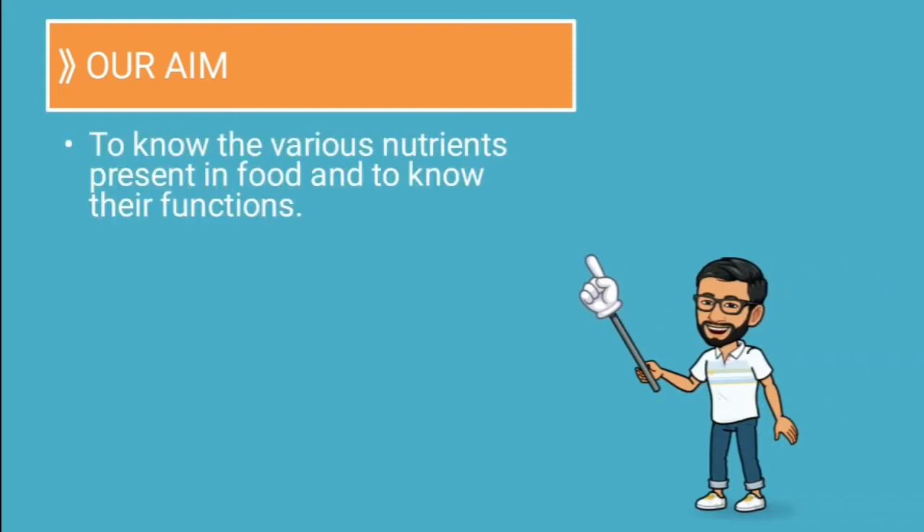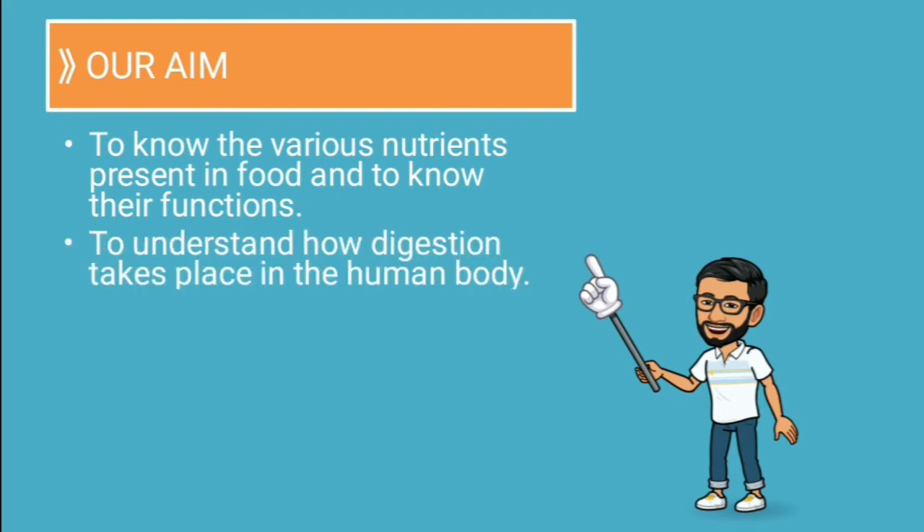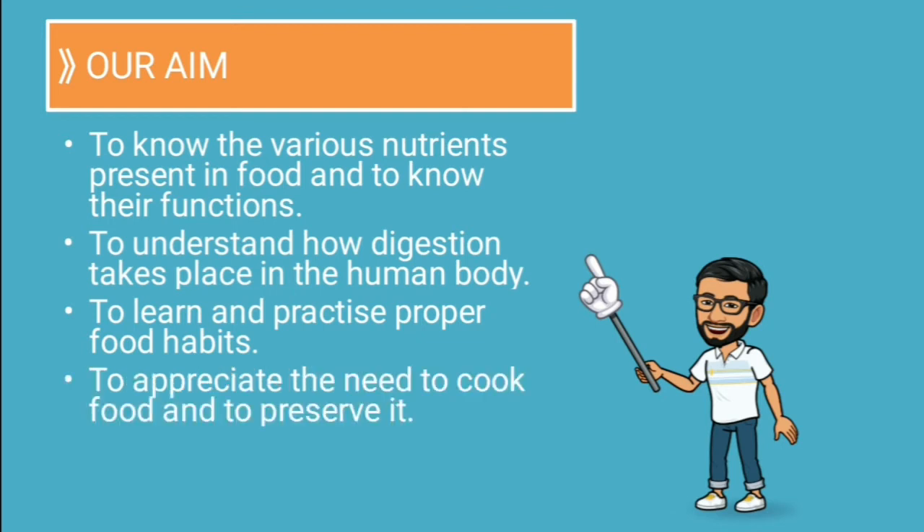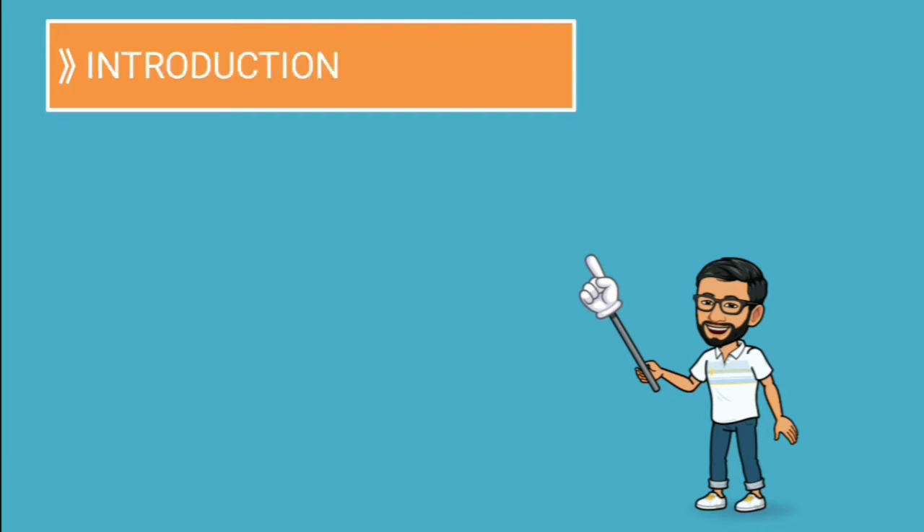Our aim is to know various nutrients present in food and to know their functions. To understand how digestion takes place in the human body. To learn and practice proper food habits. To appreciate the need to cook food and to preserve it.